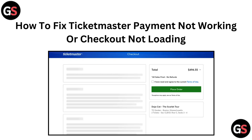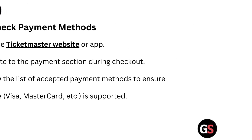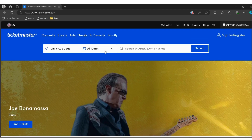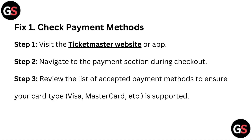Fix 1: Check payment method. Step 1 – visit the Ticketmaster website or app; the link is given below in the description. Step 2 – navigate to the payment section during checkout. Step 3 – review the list of accepted payment methods to ensure your card type, like Visa or Mastercard, is supported.